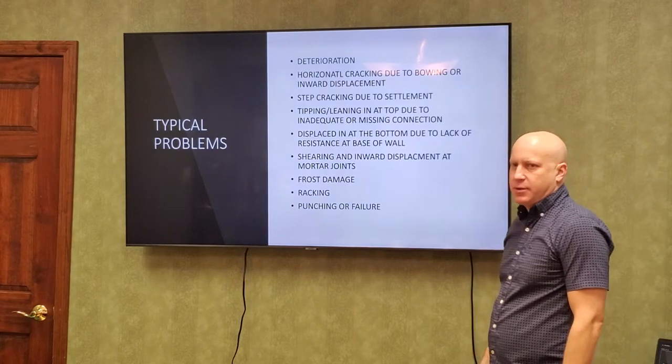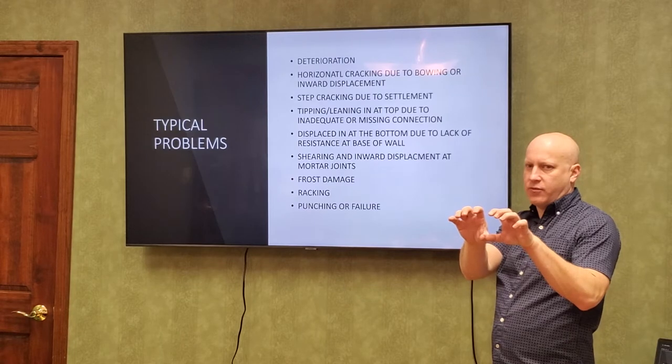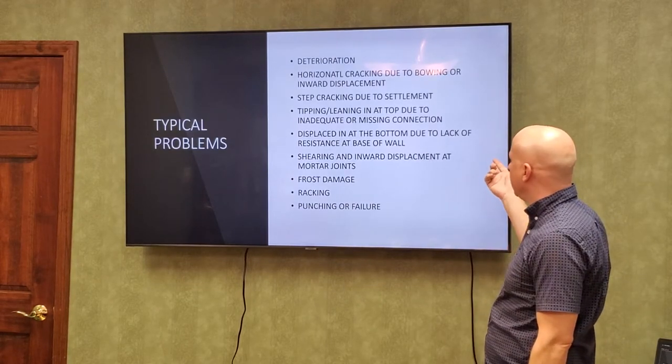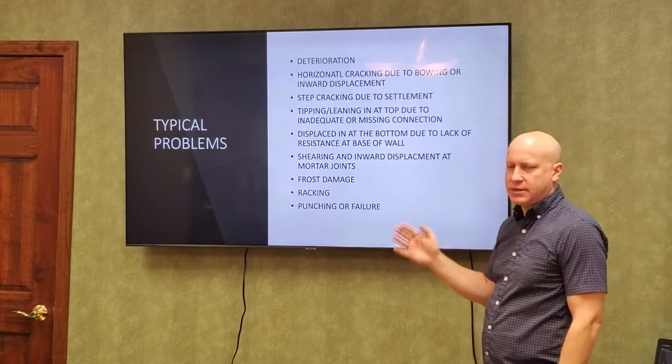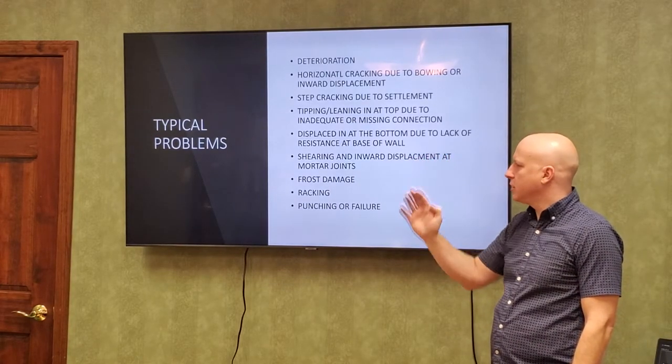Step cracking is typically due to settling, where one part of the wall rotates away from the other. Tipping — we talked about that — is where the wall is not adequately anchored at the top, so it pushes in.